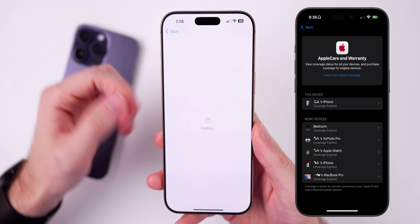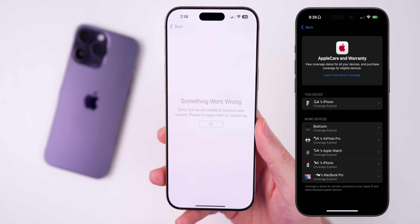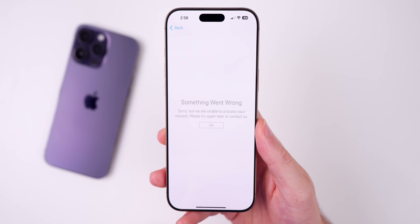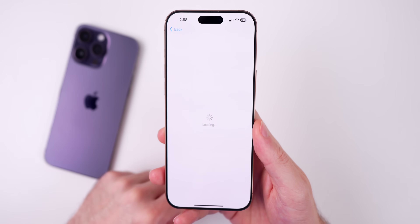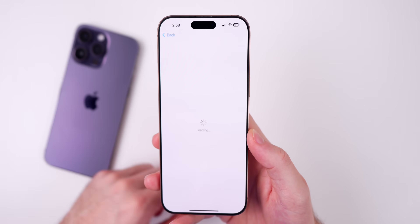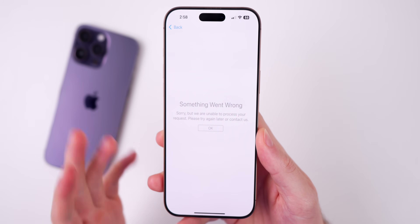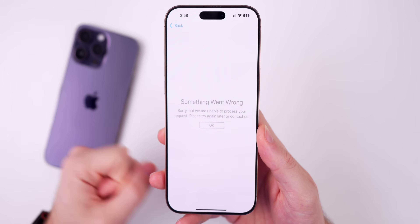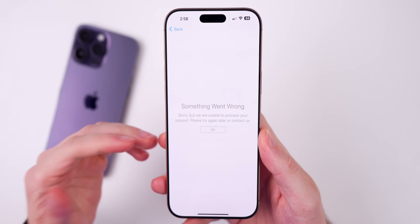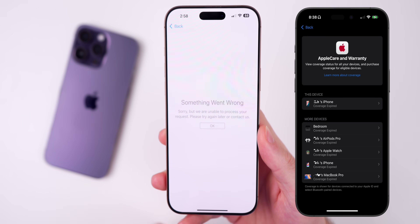Also in iOS 18.5 beta one, if you head into Settings > General > AppleCare and Warranty, there is a UI change where there's now a heading above showing an individual device — a new style for this menu. However, I keep getting an error saying something went wrong and it's unable to process the request. I've tried on and off Wi-Fi, rebooting, and force quitting Settings, but I can't get past the error.